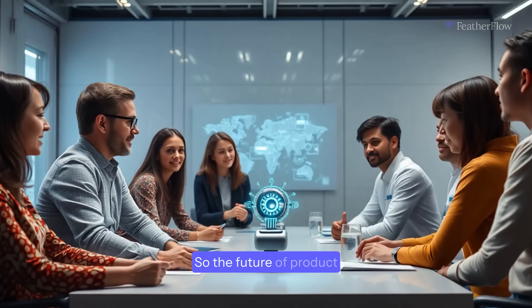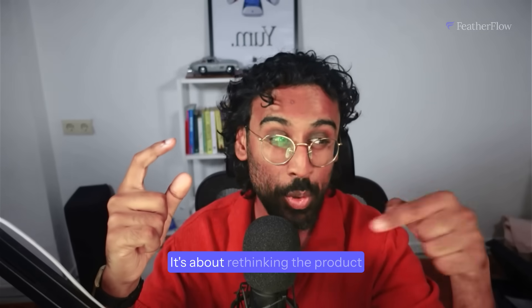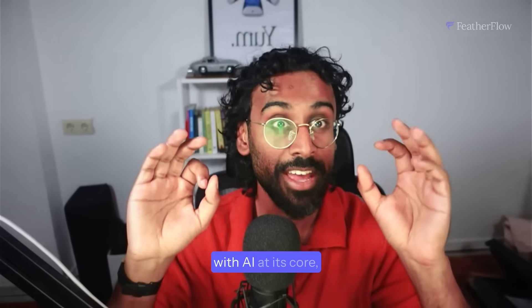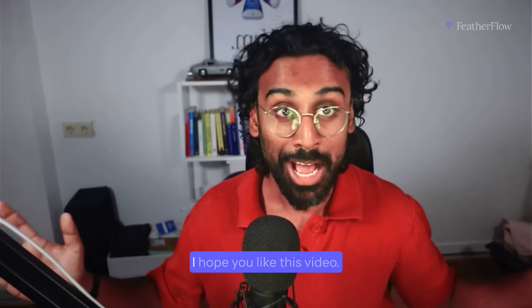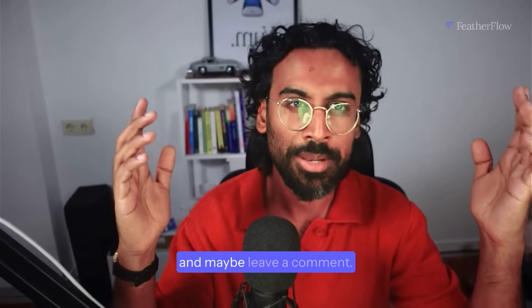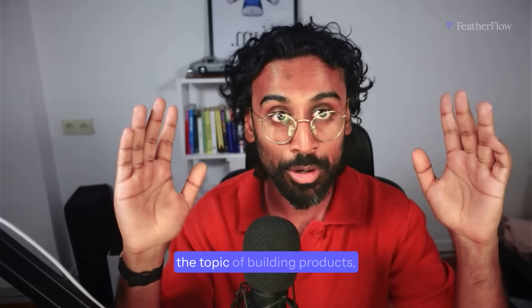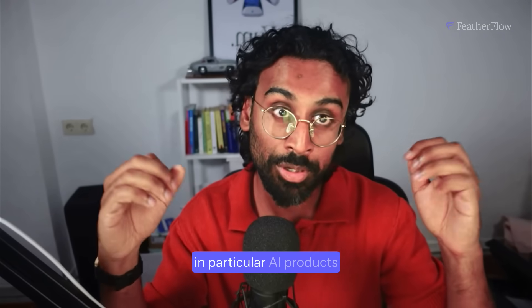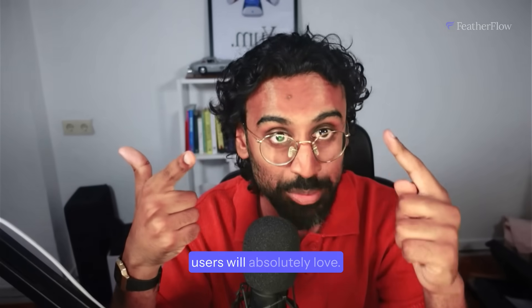The future of product isn't about adding AI. It's about rethinking the product with AI at its core, when it makes sense. If you liked this video, please subscribe to this channel and maybe leave a comment. I'll produce more videos about building products, in particular AI products which are profitable and which your users will absolutely love.